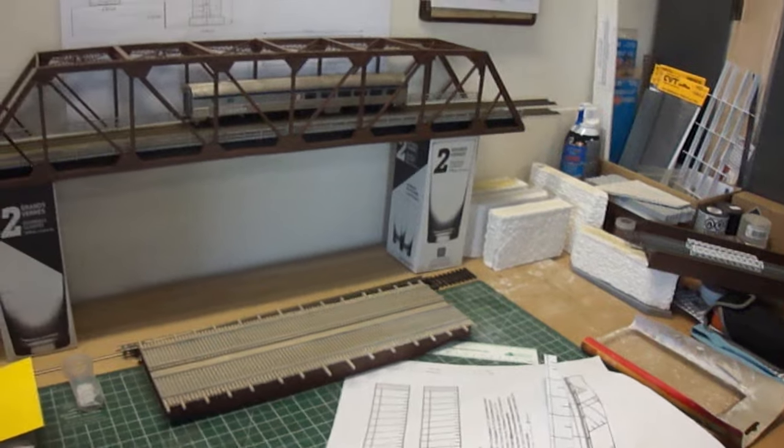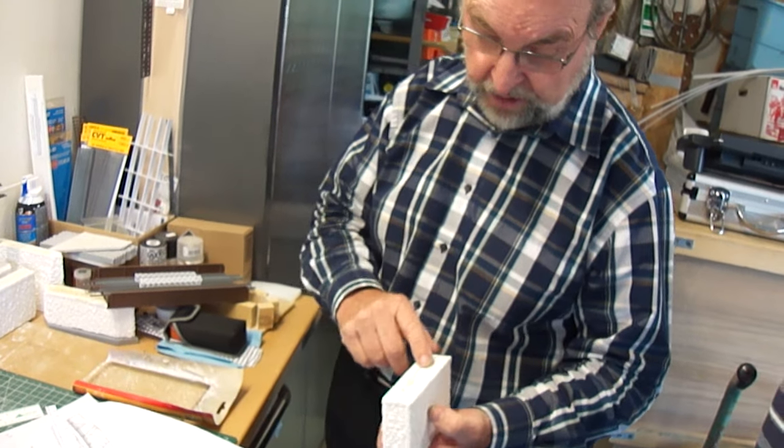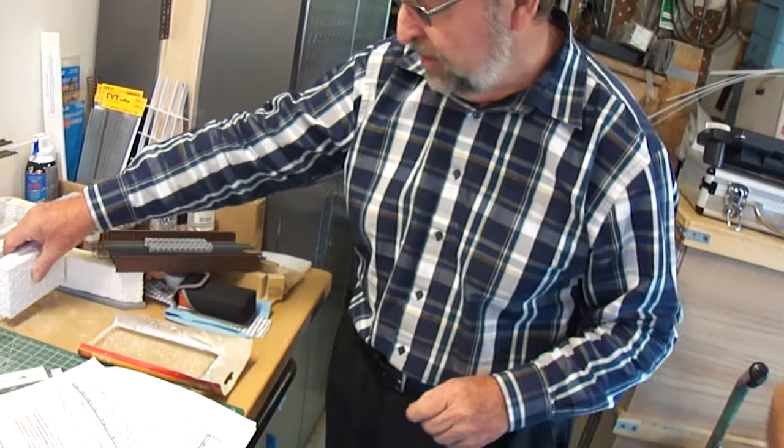Making the piers with a good height and a good width. And I fill the central part with urethane.